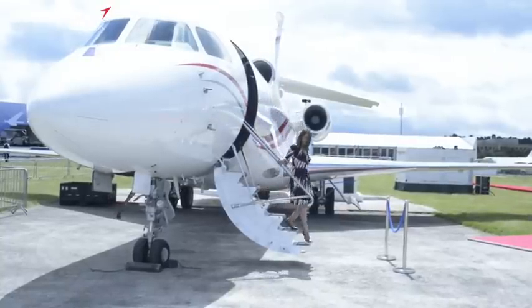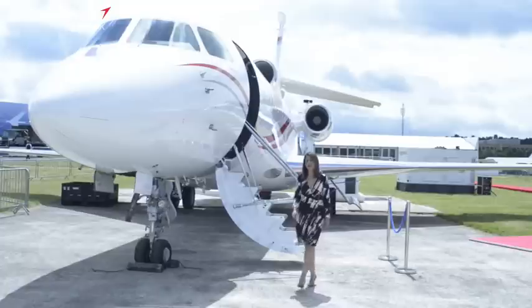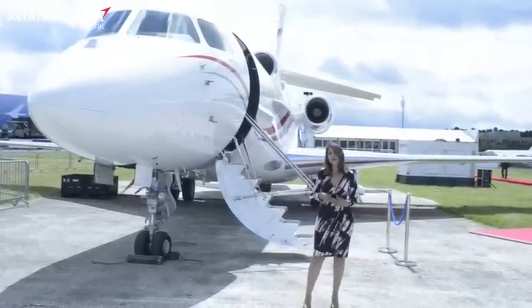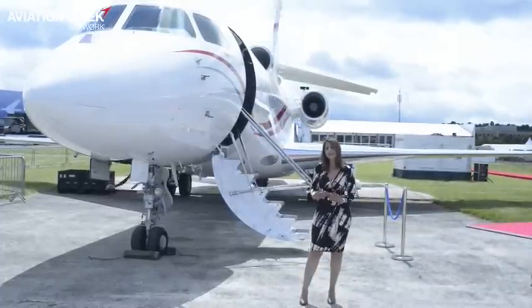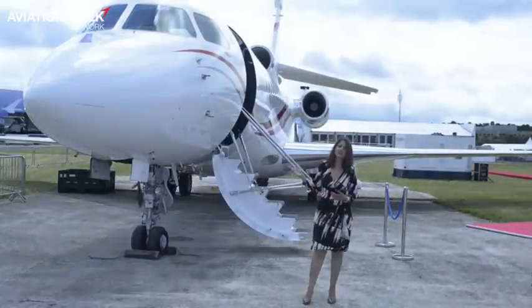100 years ago, Marcel Bloch designed the first Éclair propeller. He then went on to design fighter jets for the war. In 1945 he changed his name from Bloch to Dassault before continuing to design aircraft for the jet age. Today, the Dassault company is here at the Farnborough Airshow celebrating its centennial with its signature business jet, the Falcon 7X.